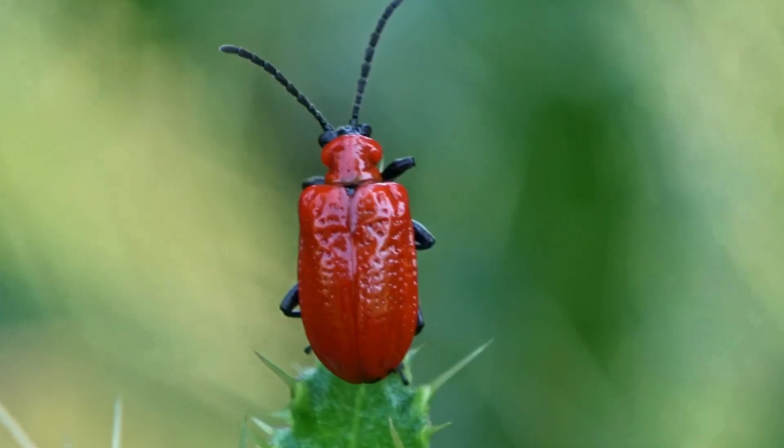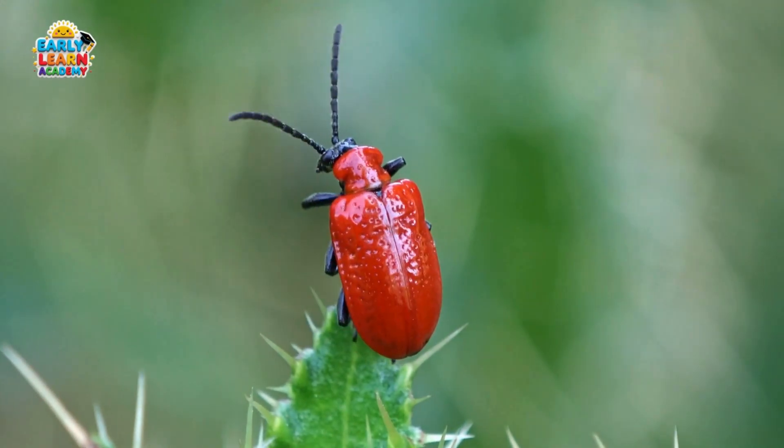Sap Beetle! This is a sap beetle. It feeds on plant sap, fruits, and decaying matter.